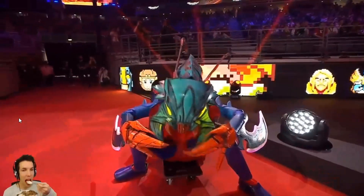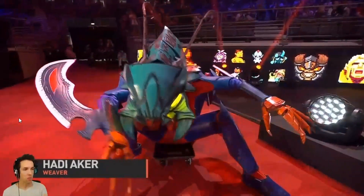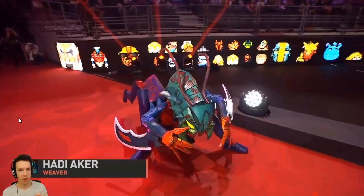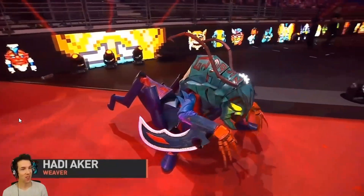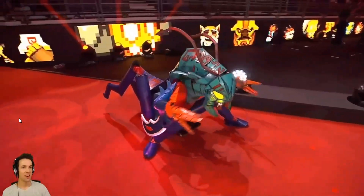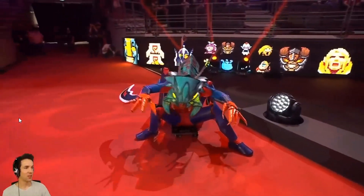Look at that! This cosplayer was able to successfully mimic Weaver's silhouette by crouching. He's able to hold this position and move around with the help of a trolley, all powered up with the help of lights. Be careful when he casts Swarm. This is really cool!